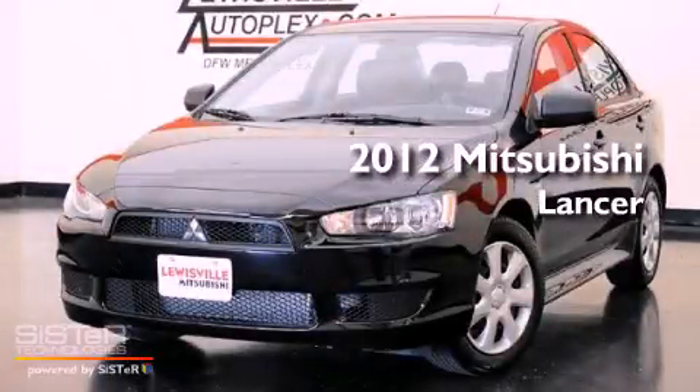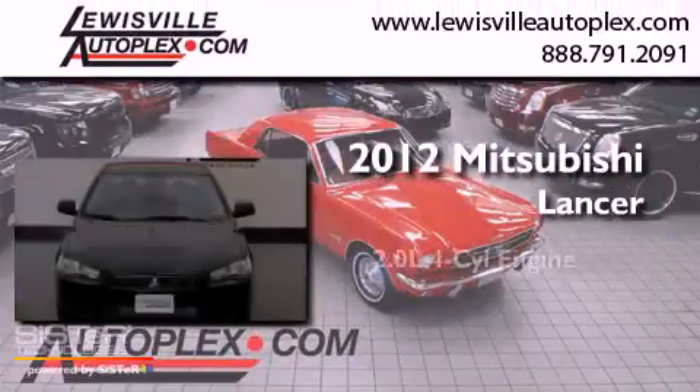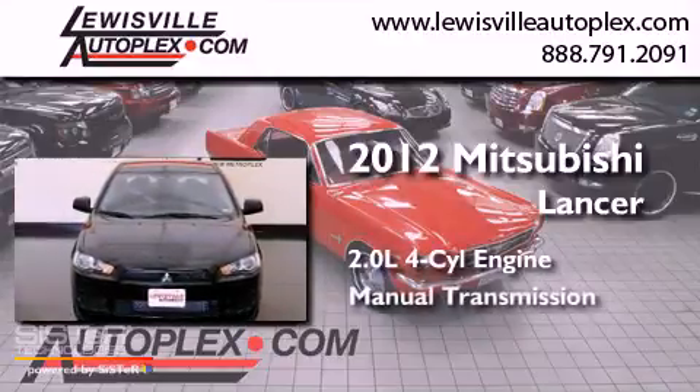This is a 2012 Mitsubishi Lancer. It has a 2.0-liter four-cylinder engine and a manual transmission.